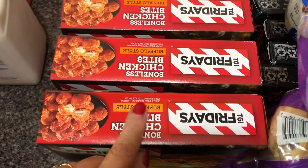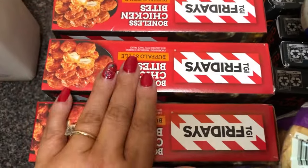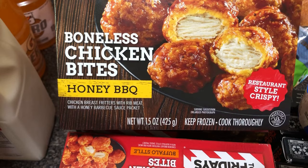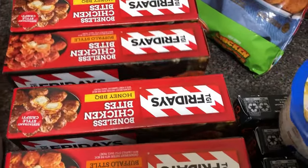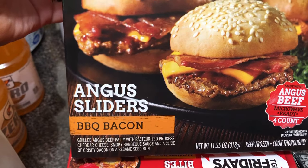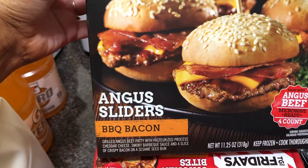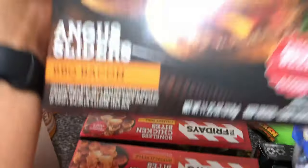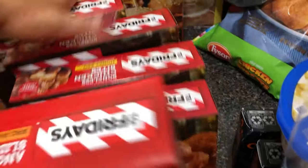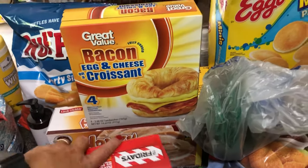The boneless chicken bites in buffalo — I have four of those, also due to a substitution. Then the boneless chicken bites in honey barbecue — only two of those. I also saw these and thought I'd try them: Angus sliders barbecue bacon — a grilled Angus beef patty with cheddar cheese, smoky barbecue sauce, and crispy bacon on a sesame seed bun. There are four in the box. Also a box of honey buns for him, and bacon egg and cheese croissants he likes every once in a while.